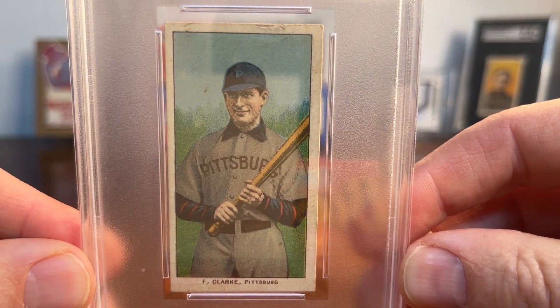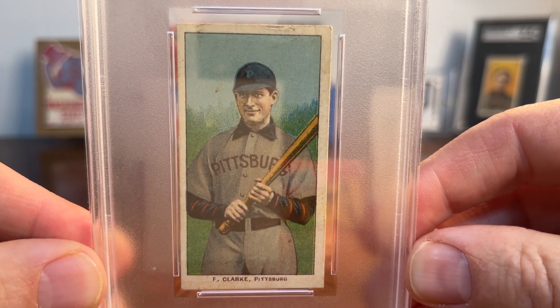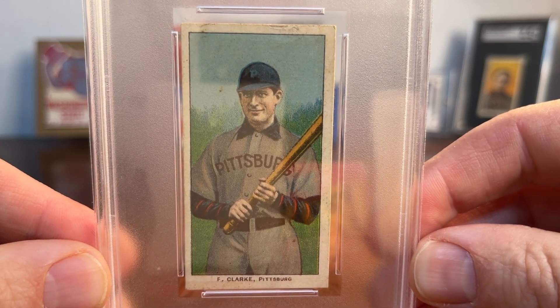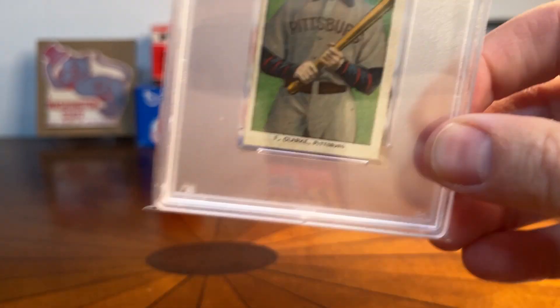I was delighted to add this one to the collection — I didn't have a Fred Clark. He's a Hall of Famer and was also a manager for a long time for the Pirates after his playing career. Just a great card, and that was my October pickup.